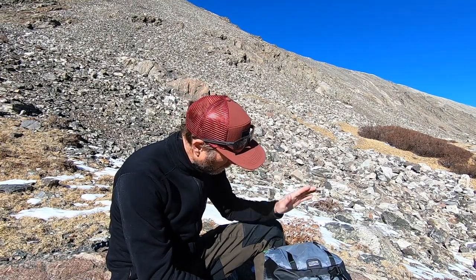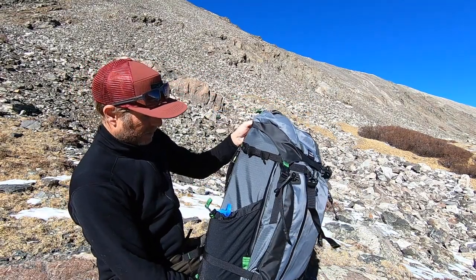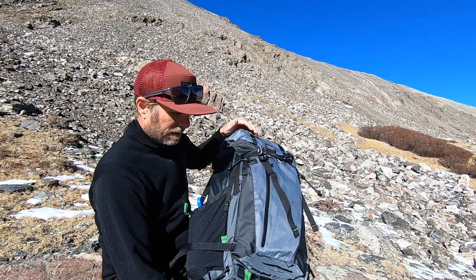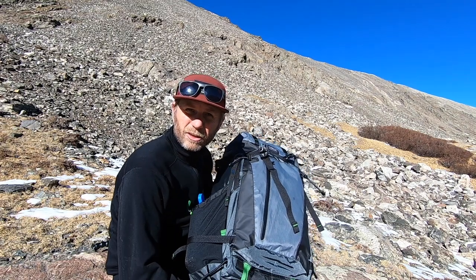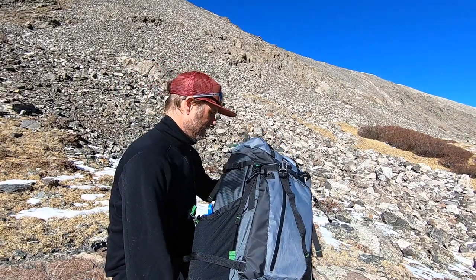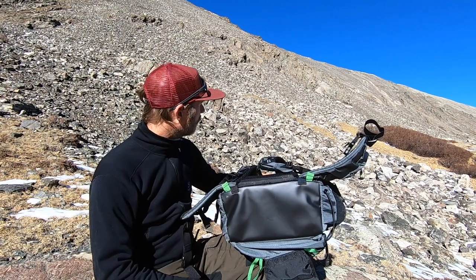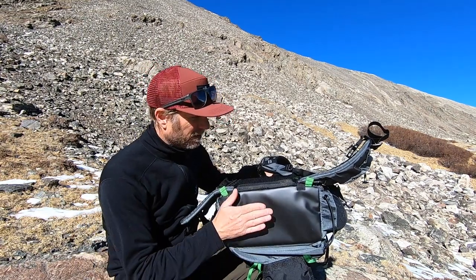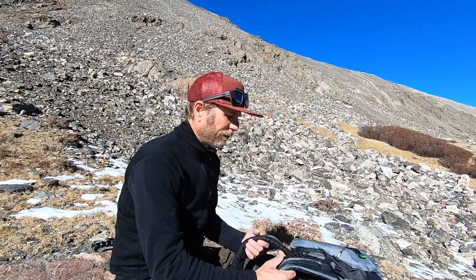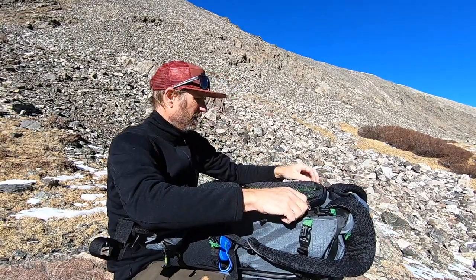New pack day — Mindshift Backlight Elite 45 liter, this is it right here. Like I said, I used it all last year as my backcountry ski pack and it was awesome. One of the things I really like is this rubberized bottom right here — keeps your gear dry when you're in the mud, snow, slush, ice, whatever. It's a big pack, 45 liters, but it carries really well. As you saw me hiking around in the mountains here, it carries just fine and handles a big load.